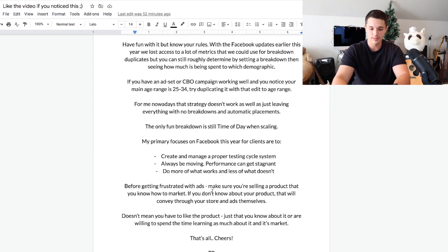Before getting frustrated with ads, make sure you're selling a product you know how to market. It doesn't have to be a product you personally like, but you have to be willing to learn about that product and its market. If you don't know about the product, that will convey through your store and through your ads, and it may very well be a reason why they aren't working. That's all I've got for this 2022 strategy reveal video. I hope you got something out of it — if you did, make sure to leave a big like, comment, and subscribe. Peace.